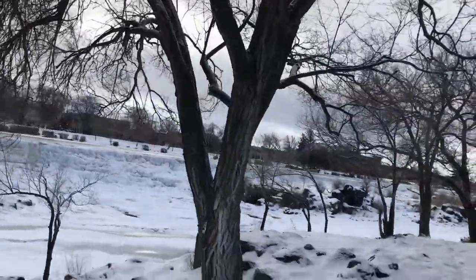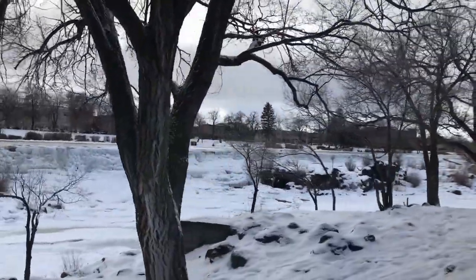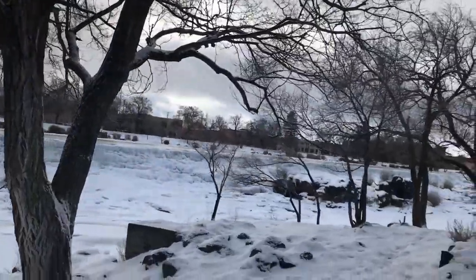I wish my husband was here — this place is so cool. It would be great to share this with him.